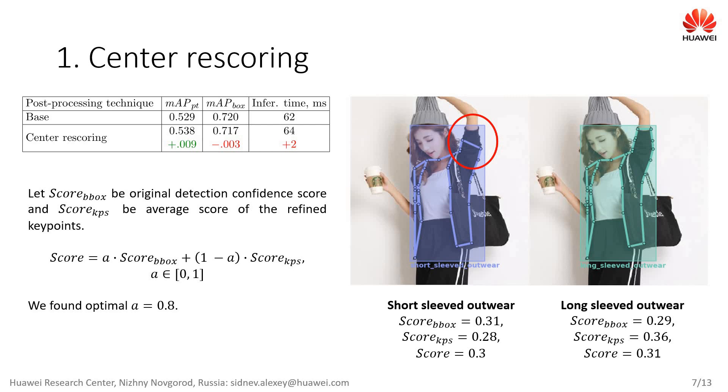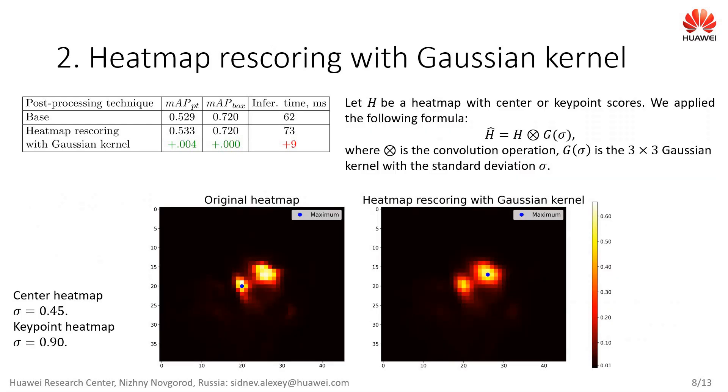Note that certain techniques can increase mean average precision for keypoint location estimation while reducing mean average precision for object detection simultaneously, since bounding box detection and keypoint estimation results for the same object may have different IoU and OKS with the ground truth. For example, when a bounding box is detected correctly but keypoints are not, the proposed technique involves lowering the score for false positive keypoints. The corresponding true positive bounding box also suffers from this lowered score. The second technique is a general approach that can be applied to any keypoint-based architecture.